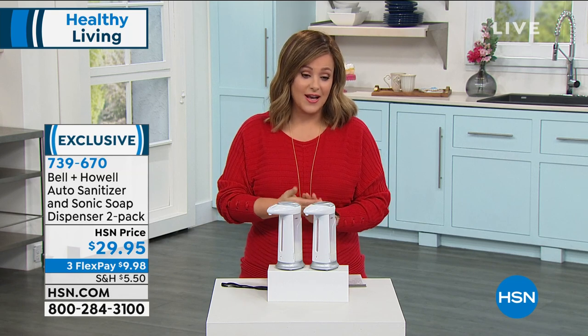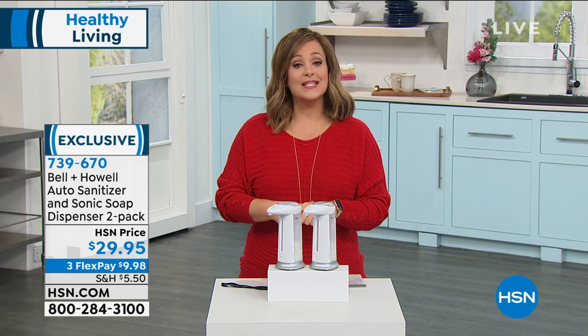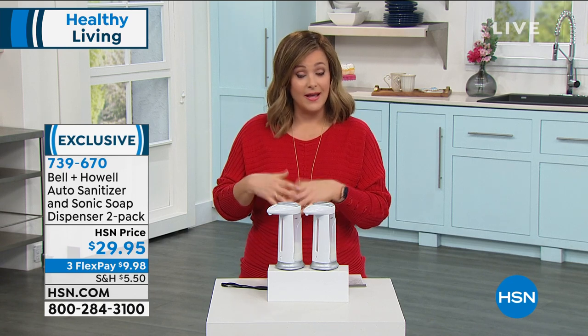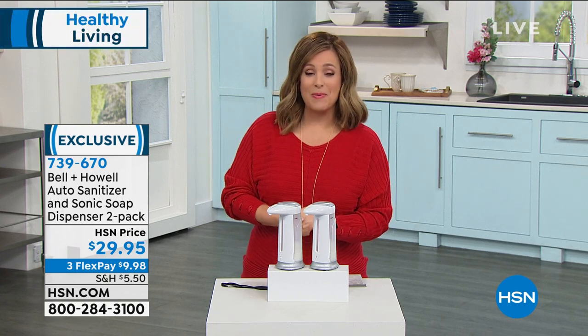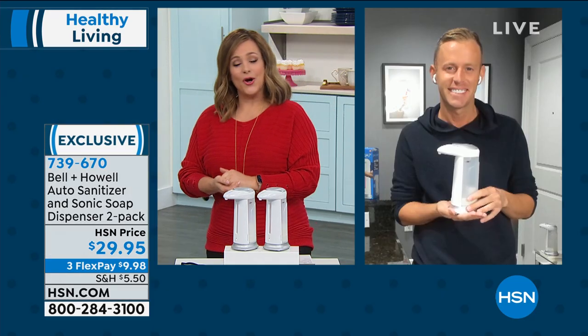Two for $29.95 today. $10 gets it home if you want to break it down into monthly flex payments on any debit or credit card. 739-670 is your item number, and to tell us all about it is one of our home experts.